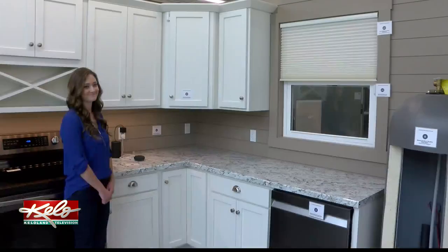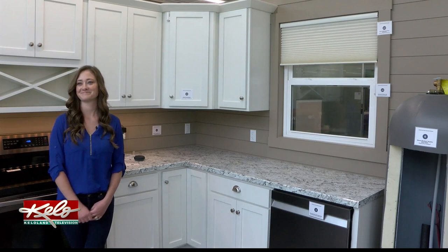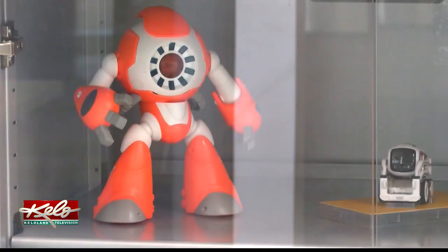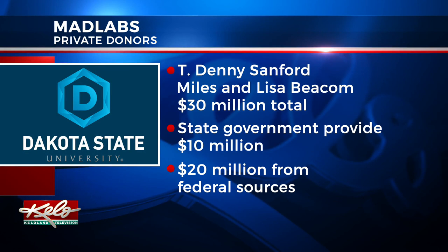Mad Labs marks a new beginning for DSU, and Olson says we're getting a window into the future for this tech and cybersecurity hub. This is very exciting, not only for DSU, but for the community and for the state of South Dakota.